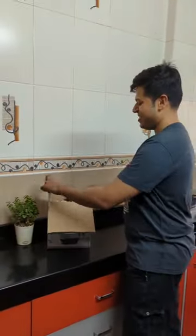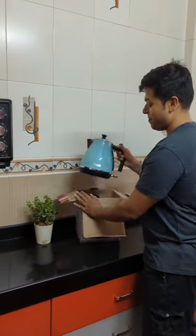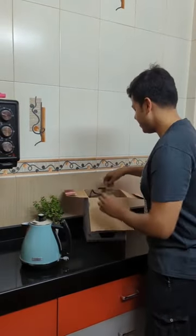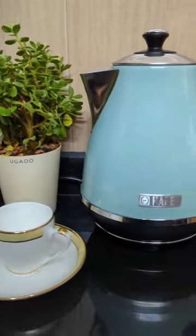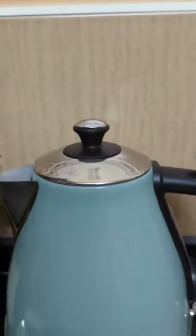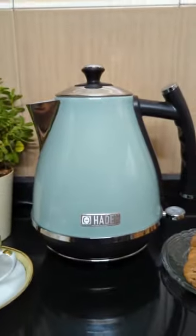Presenting the Cotswold Jug Kettle by Peng Essentials, which is simple and elegant in design. This beautiful sage kettle features a 1.7L capacity, convenient water viewing window and scale, a light indicator during boiling, and a spare filter.